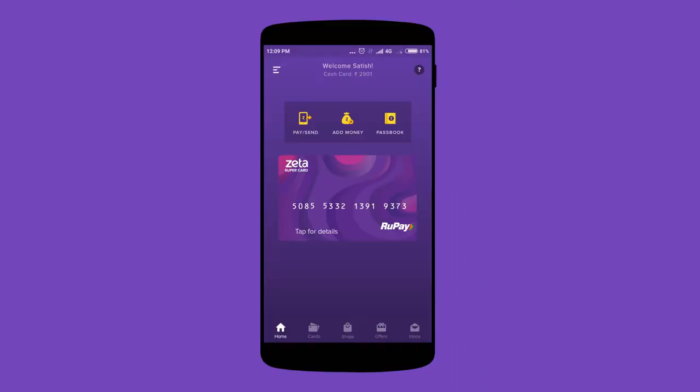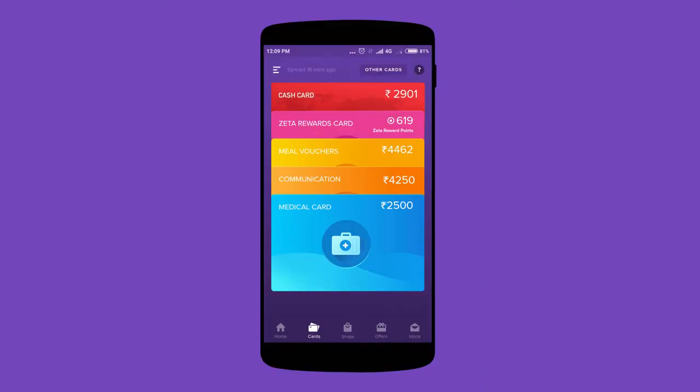First, fire up the Zeta app. Go to the Cards section and tap on your Zeta Optima Medical Reimbursements card.